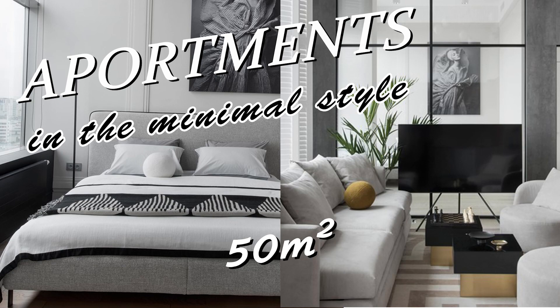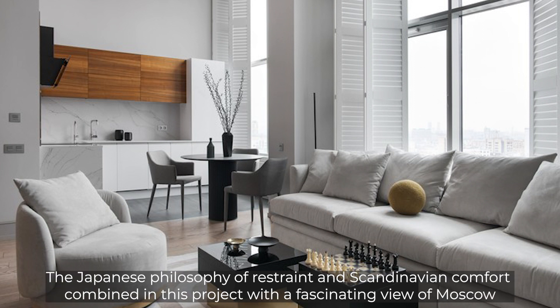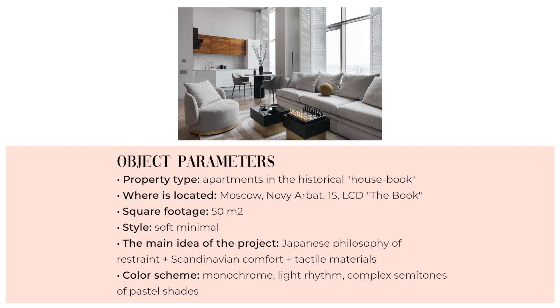Apartments in the minimalist style, 50 square meters. Designer Daria Maximova designed cozy apartments in the famous House Book on Novi Arbat for daily rent. The Japanese philosophy of restraint and Scandinavian comfort combined in this project with a fascinating view of Moscow. Style: soft minimal. The main idea: Japanese philosophy of restraint, Scandinavian comfort, tactile materials, monochrome light rhythm, and complex semitones of pastel shades.